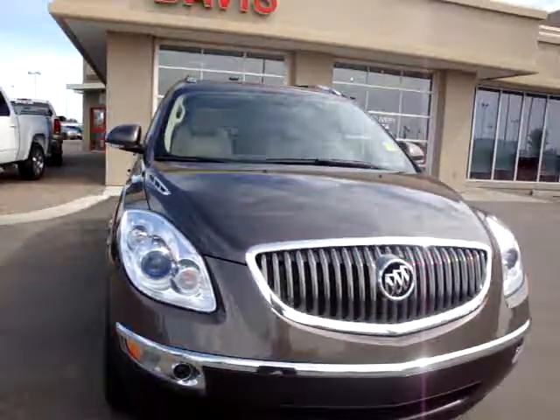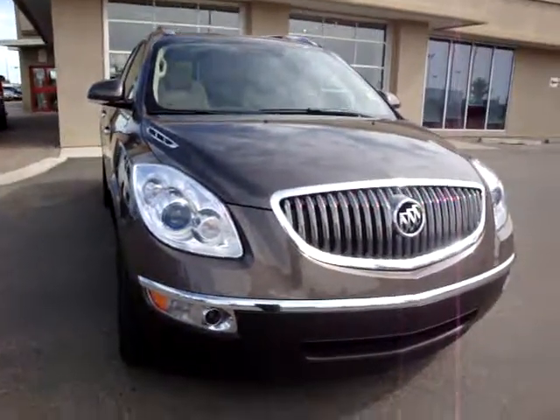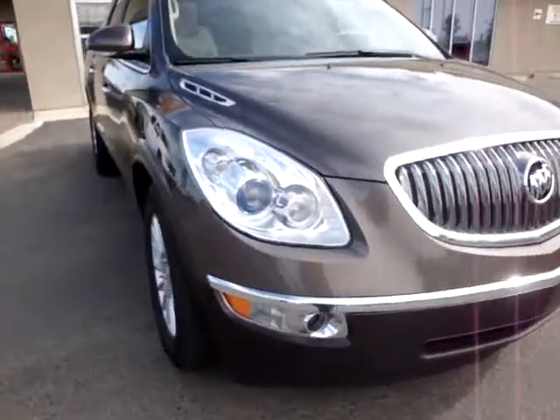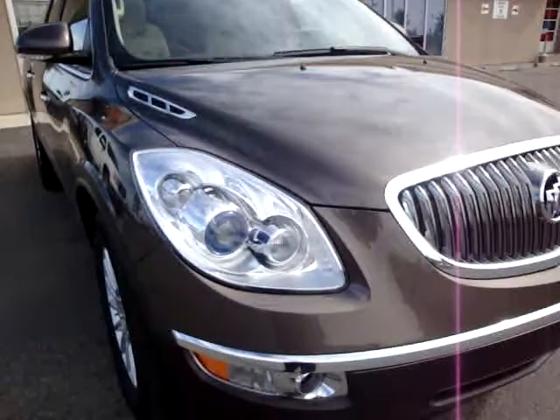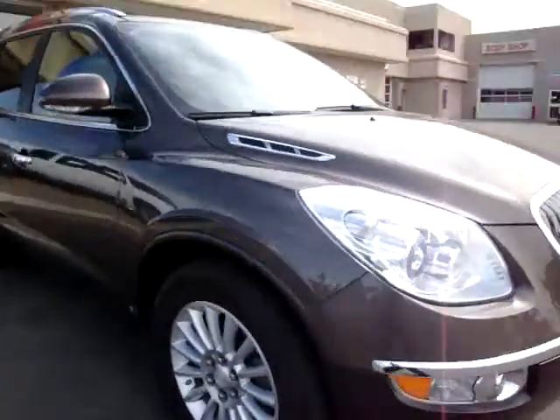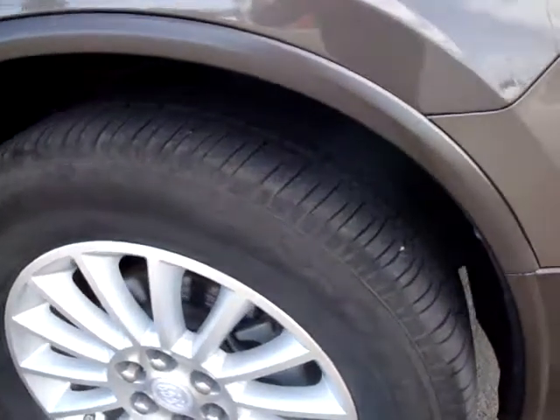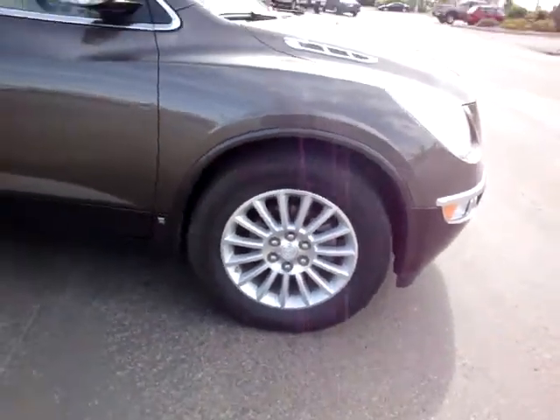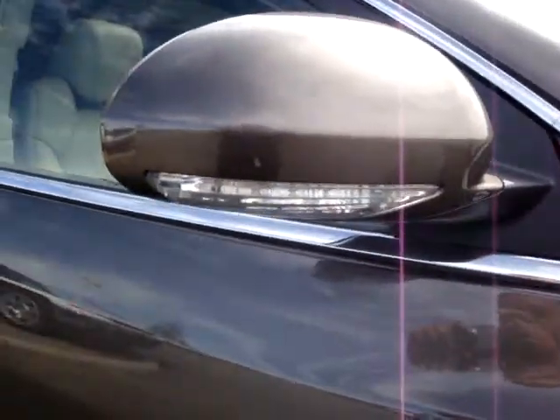It does have some nice options. You can see it has fog lights, nice headlights in there. What size of tires — tires look actually pretty good on the vehicle. They're your 19s, so you got the better ones. As you can see over here too, you get your nice signal lights.